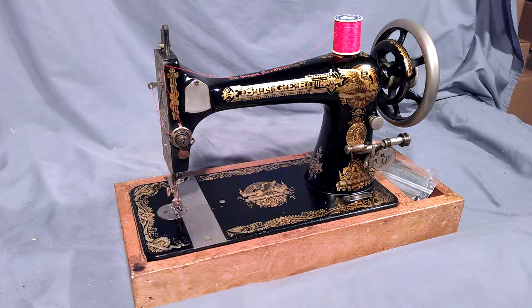I've got a nice Singer Model 27 with Sphinx decals. The serial number is D411105, which dates it to 1908.